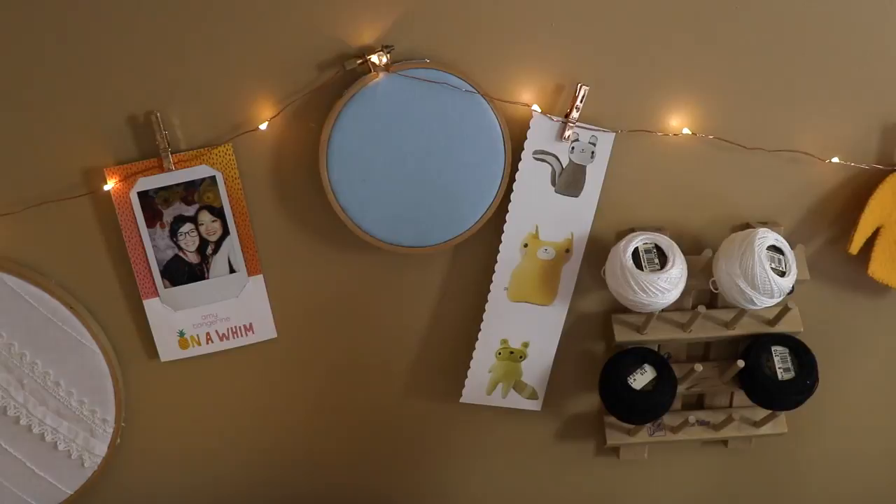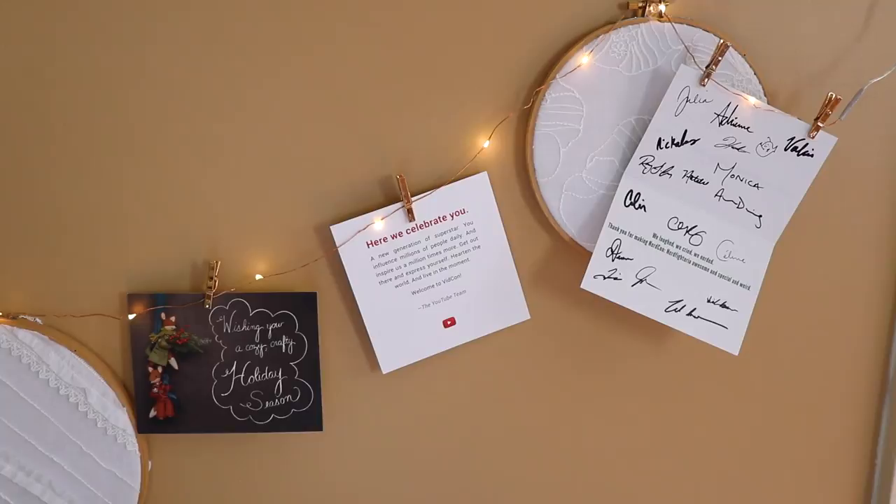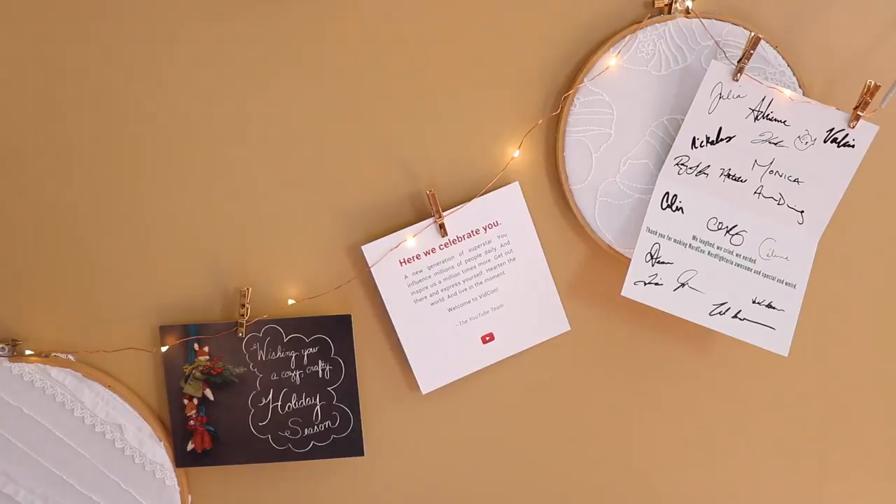Over here I actually have a tiny version of my thread organizer but it has just some pearl cotton on it. This is a tiny felt Weasley sweater that a fan made and sent to me that has my initial on it and I am totally in love with it. And here are some little bits and pieces — some cards I've received and other things that make me smile. This section isn't in the frame very often but I wanted to have them up here anyway.